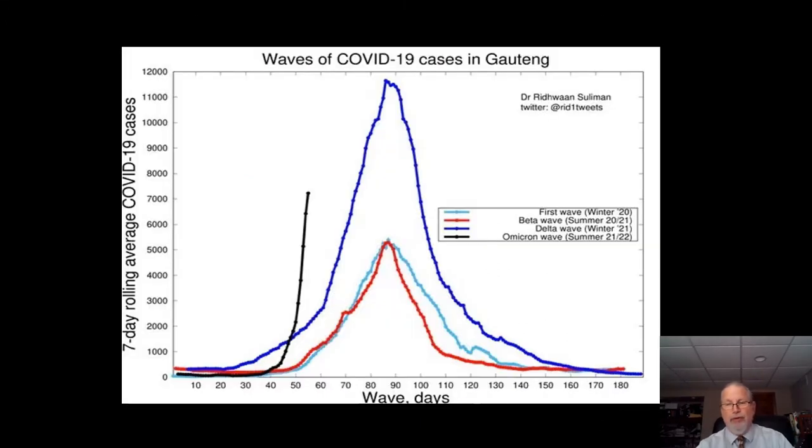The Omicron variant was first discovered in the Gauteng province of South Africa a little over a month ago. That province and the country of South Africa are considered the epicenter of Omicron, and it's where our attention is really directed to see what's going on with this variant. As you can see here, this is when the data first started coming out — about two weeks into the rise — and the black line shows the rather dramatic rate of increase of the Omicron variant compared with the other variants. The blue, for example, is the Delta variant, which did not rise nearly as fast as Omicron.